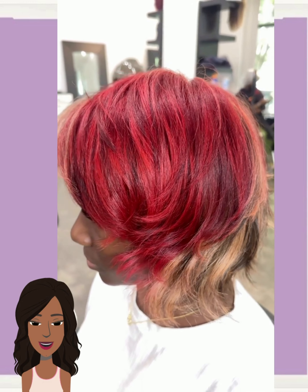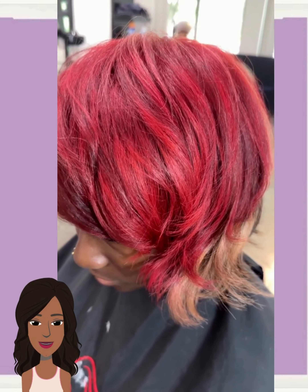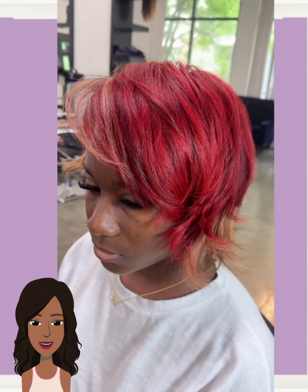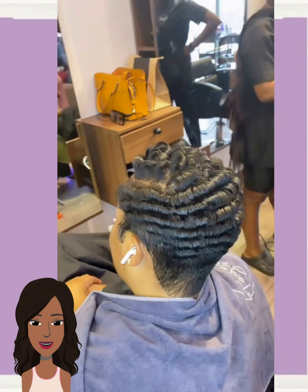Here we have a very interesting color combination for a bob. She's got red at the top, more of a lighter brown in the middle, blonde, and then all the way in the back, brown.